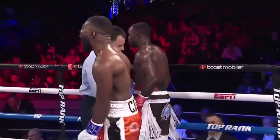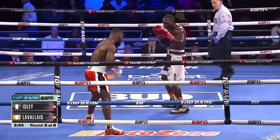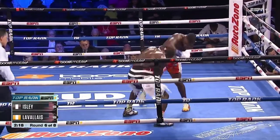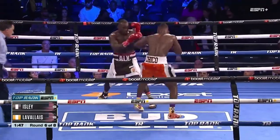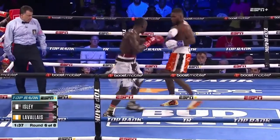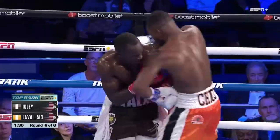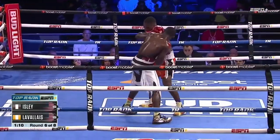Round six is a lot of the same — Isley controlling every encounter, Lavalace giving a lot of effort, a pretty gritty showing. The theme of the night was testing these young top-ranked prospects, and to this point every prospect has really come through looking good. Troy Isley is no different.